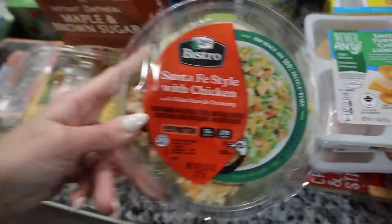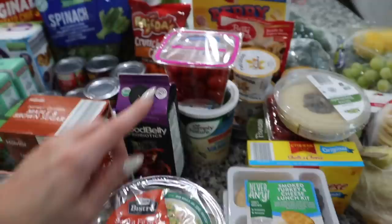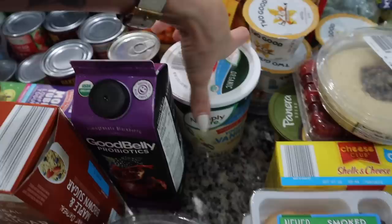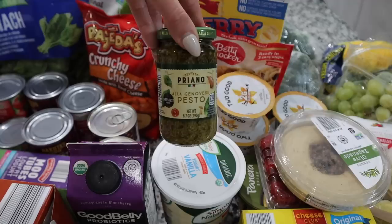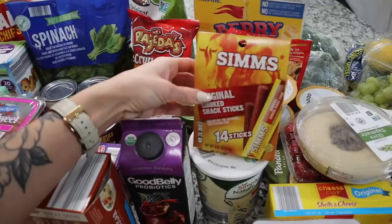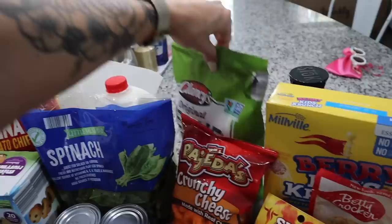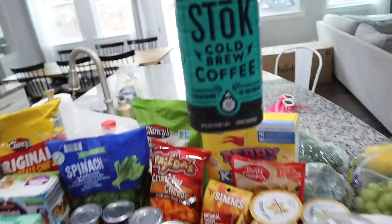I got Aria a couple of salads — they have these you can put together and she really likes salads. I got a chicken caesar and a Santa Fe style with chicken for her lunches. I also got some grape tomatoes — we're going to do a pesto chicken meal, one of our go-tos. I got a tub of vanilla organic whole milk yogurt, some pesto for the pesto chicken, little smoked snack sticks for Aria who loves beef jerky, veggie straws, and some cold brew coffee.